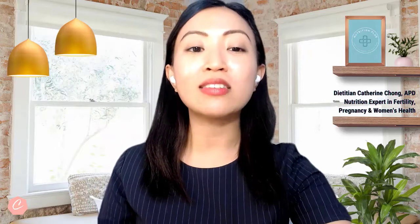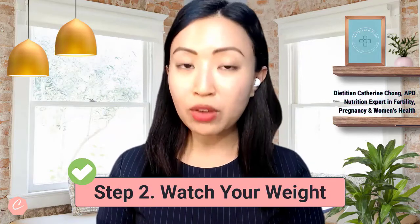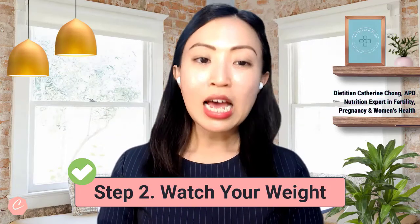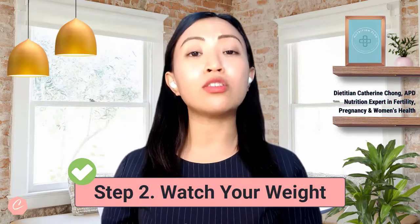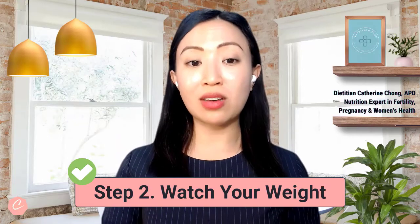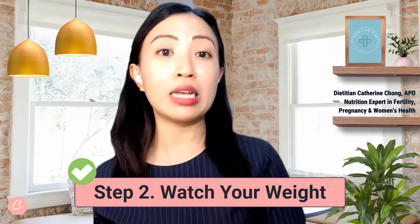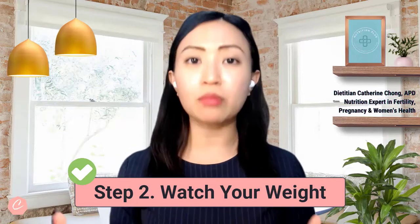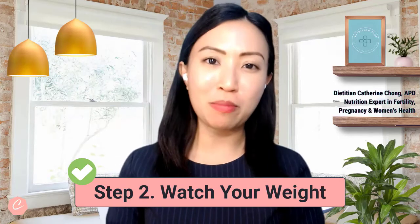My step number two for you today is you need to watch your weight. For women carrying excess weight with a BMI more than 25, weight loss may improve fertility. On the other hand, if you are underweight — meaning if your BMI is lower than 18.5 — you may likely experience menstrual cycle issues or your ovulation may stop completely. We definitely want to help optimize your weight, and usually the best time to do so is at least about three months before you're thinking about trying for a baby.